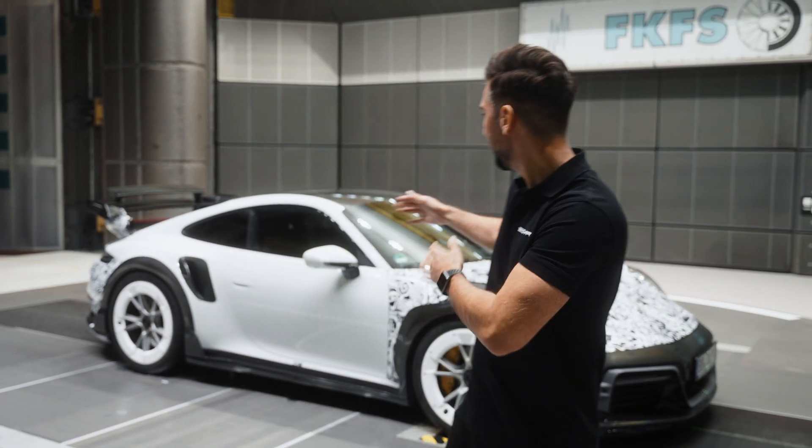Hey Teichard fans, we are here at the wind tunnel in Stuttgart testing and developing the new Teichard GT Street R right behind me.